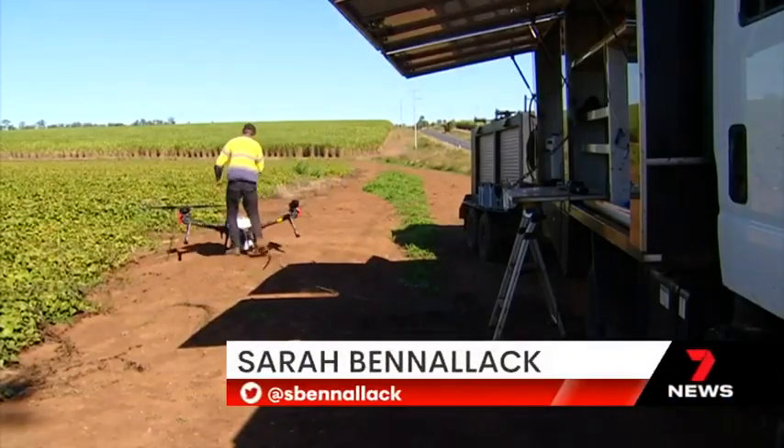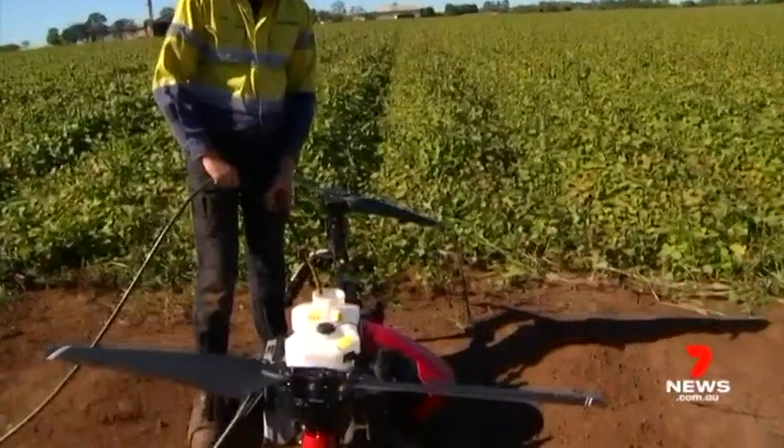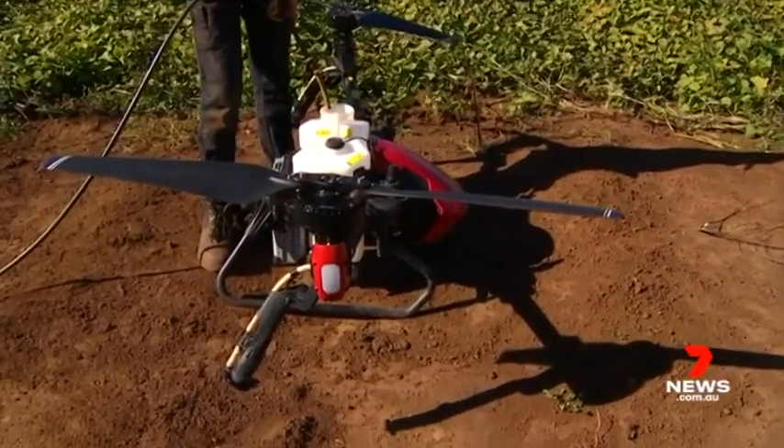The drones hold 18 litres of seeds, fertiliser or nutrients, replacing time-consuming jobs. To be able to get into the paddock when it's wet also means our guys don't have to handle the chemical, and it's a lot safer. It keeps another bloke out of a tractor doing other work, staying out and not killing the vine off when they're driving over it.